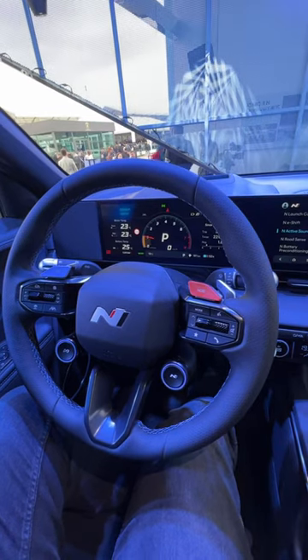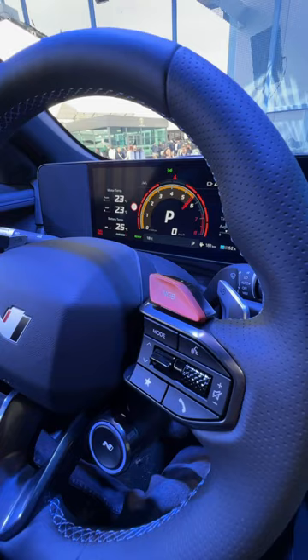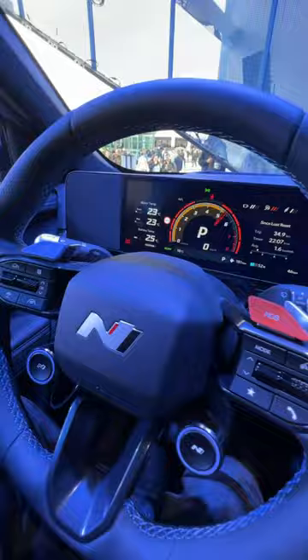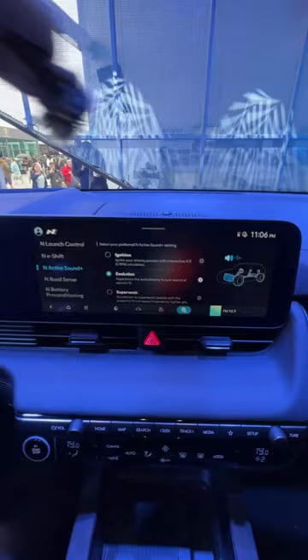This is an electric car you can both rev and shift. The new Hyundai IONIQ 5N has three different sound modes and a simulated tachometer with eight simulated speeds. This is the ignition mode. There's also an evolution setting and one called supersonic that sounds like a jet.